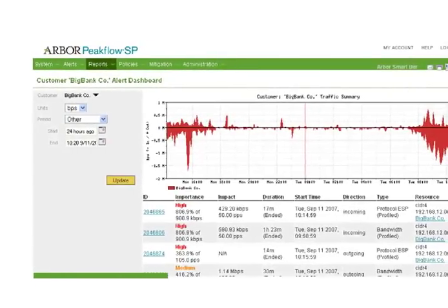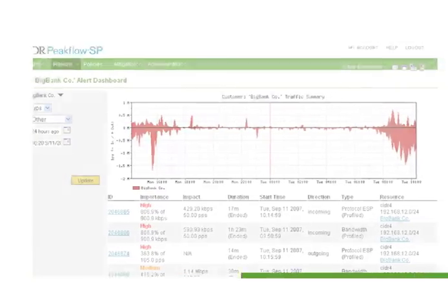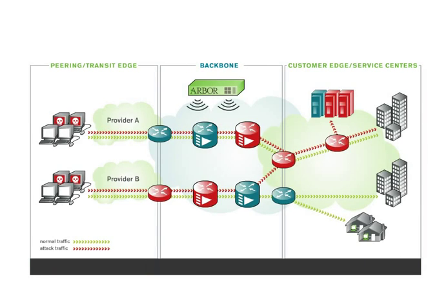For years, Arbor's PeakFlow SP product has had the ability to quickly and automatically detect DDoS attacks. PeakFlow SP provides ways to quickly stop an attack by using techniques such as access control lists or BGP black hole routing.